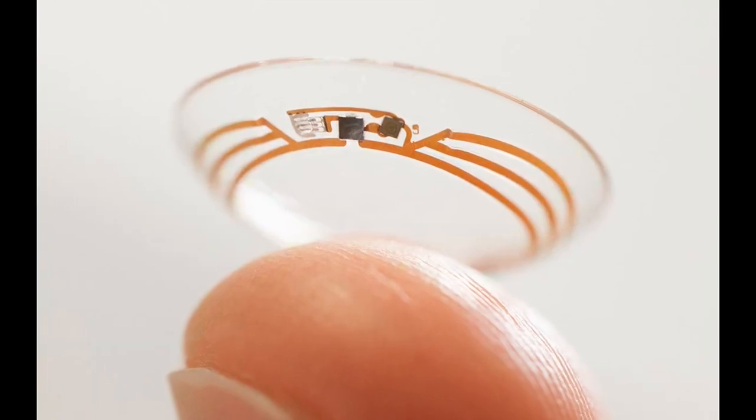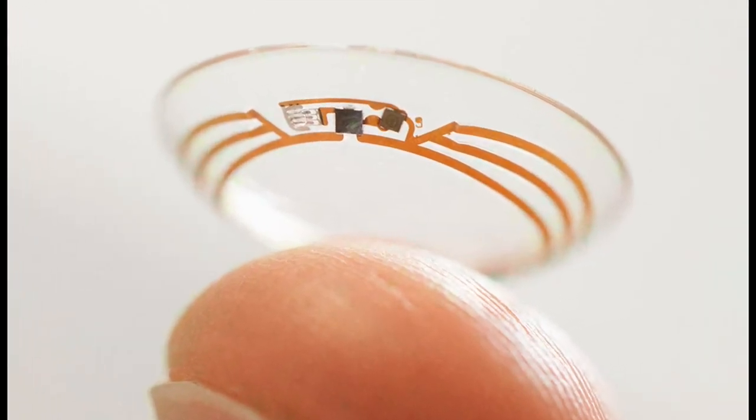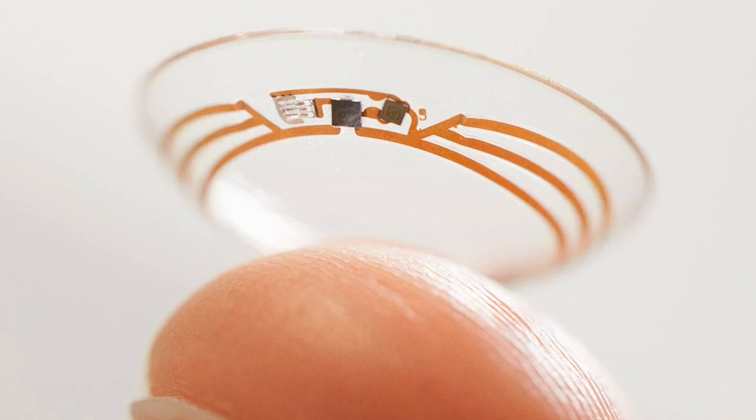Google said it went public with the contact lens project at an early stage because it is looking for expert partners who could bring the technology to market in the future.